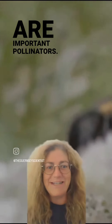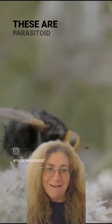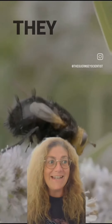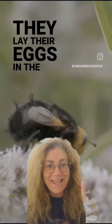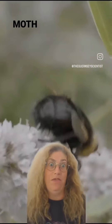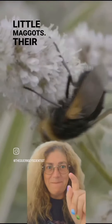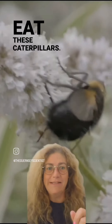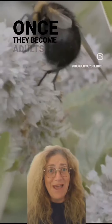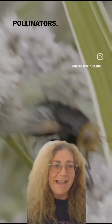We often forget that flies are important pollinators. But they're also quite gruesome, because these are parasitoid flies — they lay their eggs in the caterpillars of other insects, in particular things like oak egg moth caterpillars. Their maggots, their babies, eat these caterpillars alive.